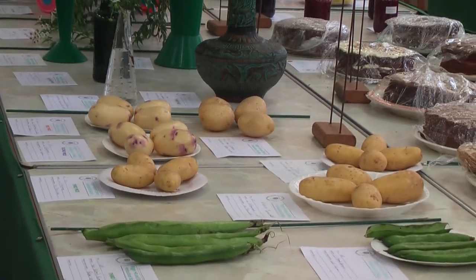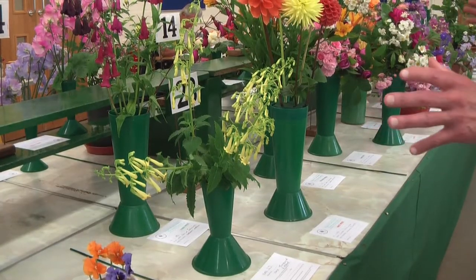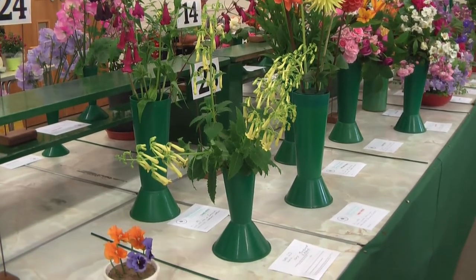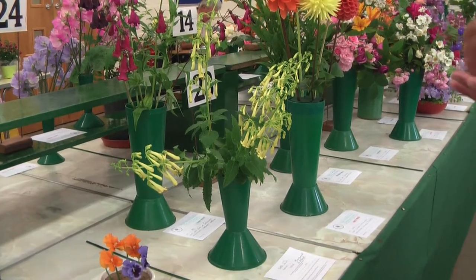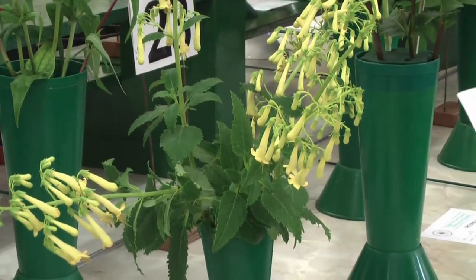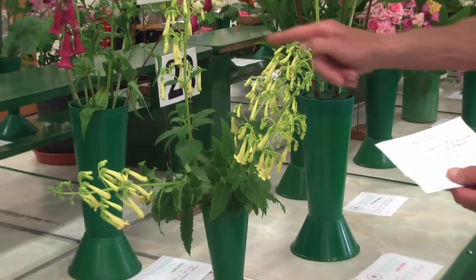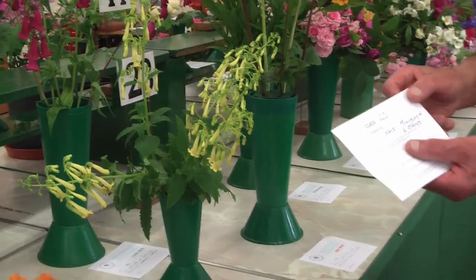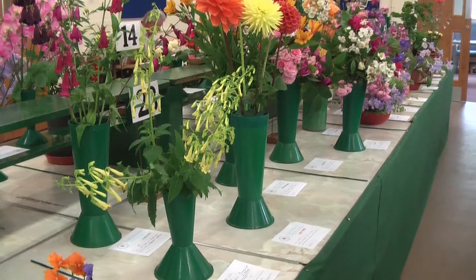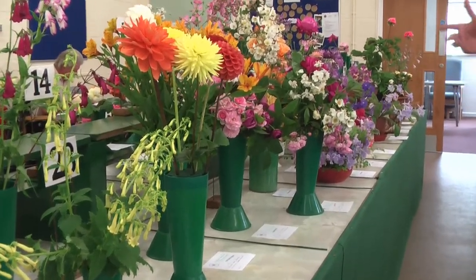Now moving on to the flower classes, which have a slightly different approach. Looking at a selection of flowers, the class will say — in this particular case — one vase of perennials. But very importantly it states the number of stems you can put in the vase. Unfortunately, this class hasn't met what it should be — it requires six stems, but counting them: one, two, three, four, five. All judges hate doing it, but that's NAS — not as scheduled. Still, a great range of perennials, then vases of mixed roses, and so on to sweet peas.